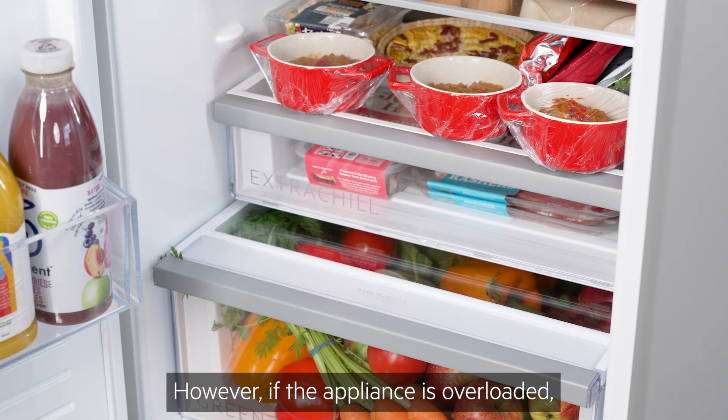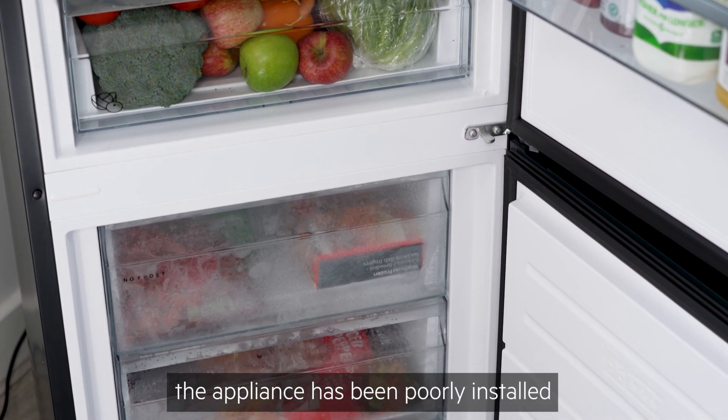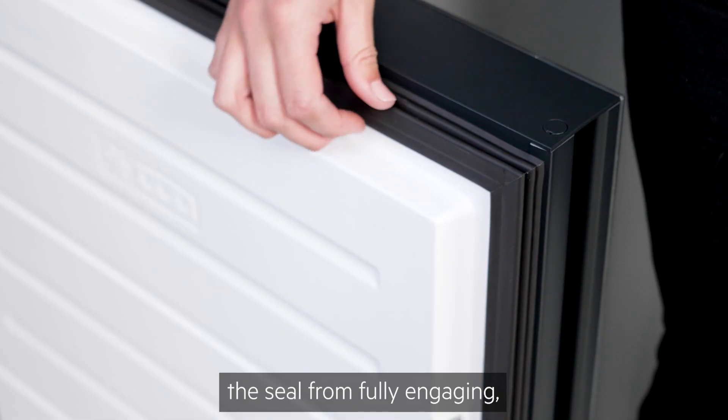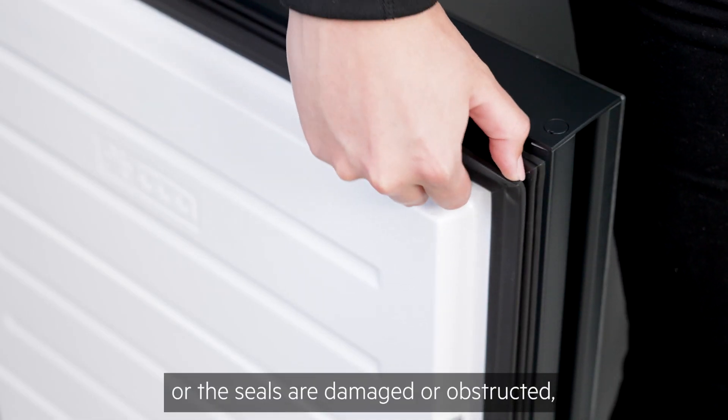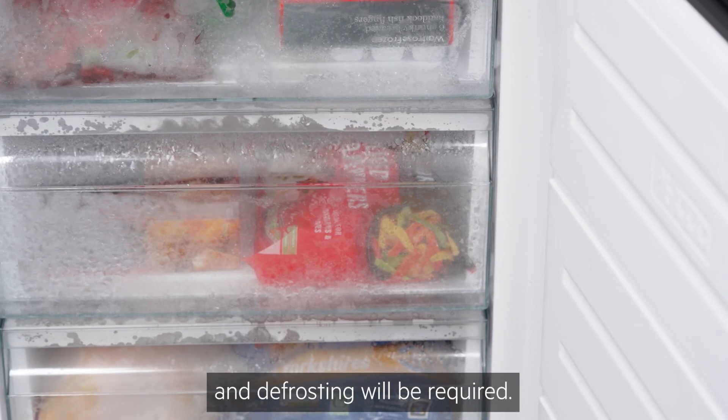However, if the appliance is overloaded, the door is left open for a long period, the appliance has been poorly installed and the door furniture is stopping the seal from fully engaging, or the seals are damaged or obstructed, you may see a build-up and defrosting will be required.